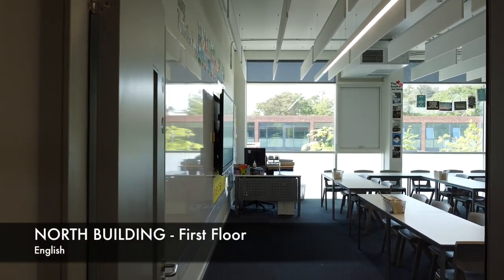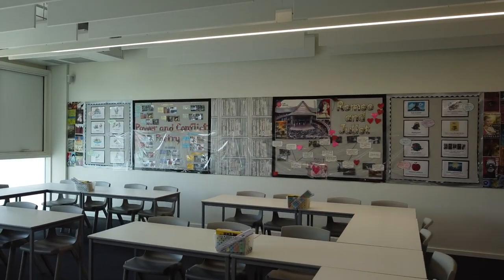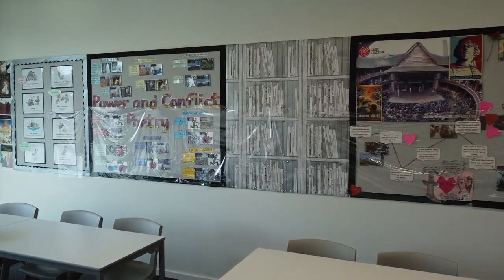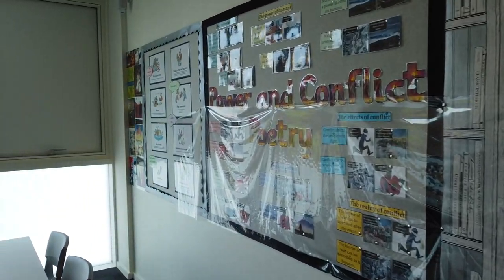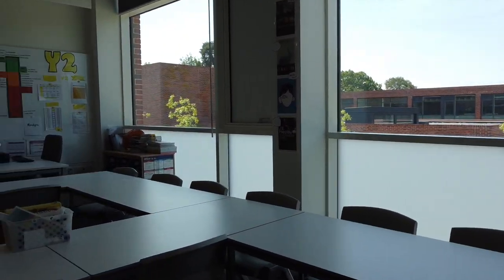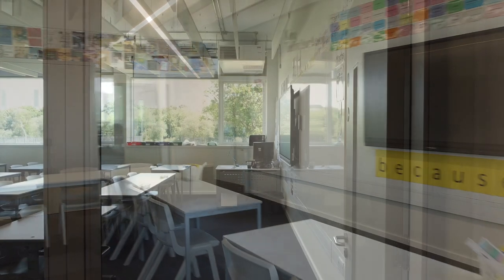As we make our way onto the first floor of the north building, we find the English department. This is one of the English classrooms and the displays are really engaging up here. The texts that the English department choose for you to read are deliberately chosen to make year seven and eight as engaging as possible, and whilst at GCSE the choice of books is limited by the examination board, we make sure that we choose the texts carefully for you.